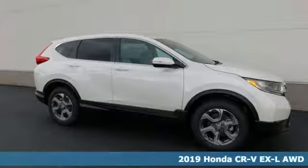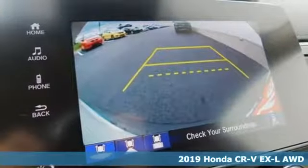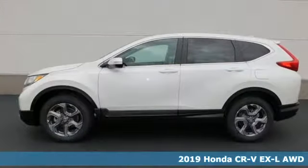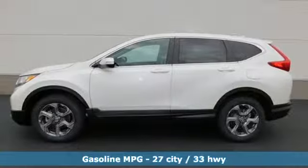It's a new 2019 Honda CR-V. Capability without compromise isn't a dream, it's a CR-V. Plus, it offers an exciting list of features.